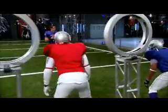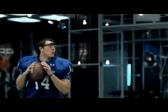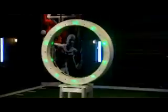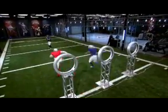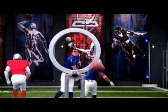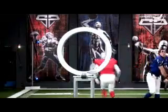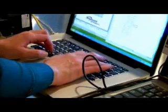A little more realistic — I like it. Are you ready? Ready! Set! Nice!